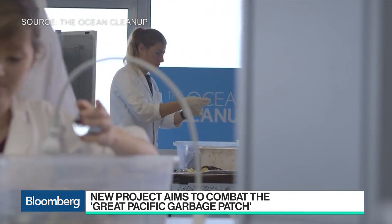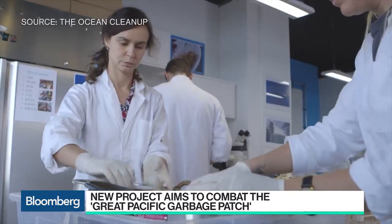Some in the scientific community are skeptical that you can do that. What is your response? We've done extensive testing over the past four years. On one side we've done the reconnaissance — we've mapped the patch for the first time ever, actually. And we've done hundreds of scale model tests, prototypes, and of course, there's really only one way to find out, and that's to actually launch a system, which we're doing this summer.